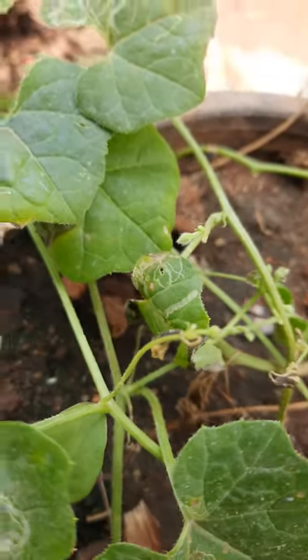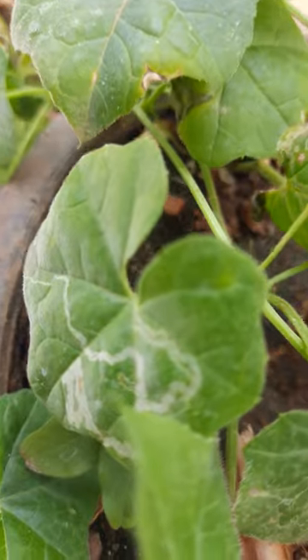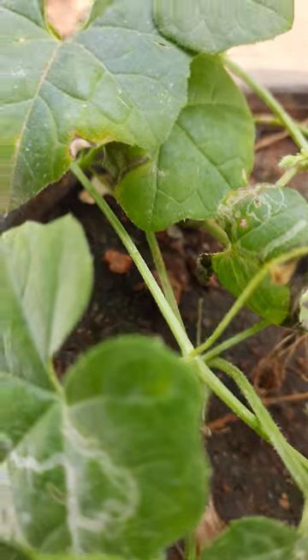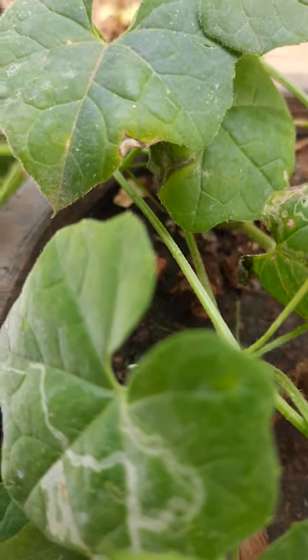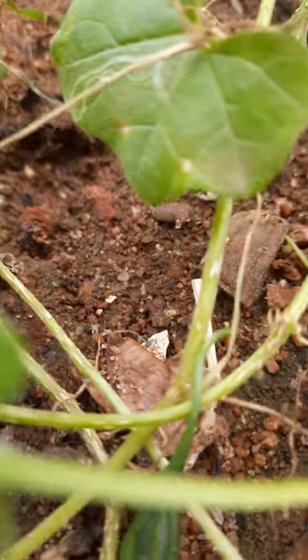Rural people eat these fruits with chapatis and rotis as a curry. It is very tasty and delicious. These fruits are very useful and have very high medicinal values.